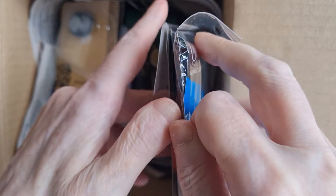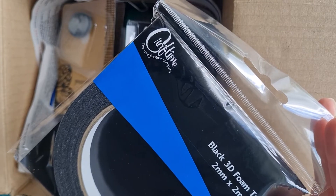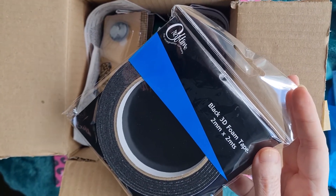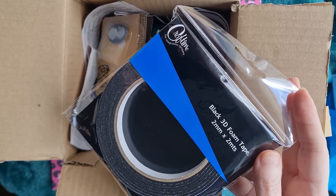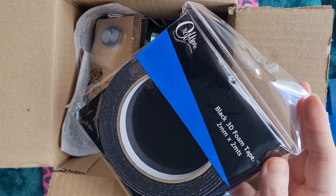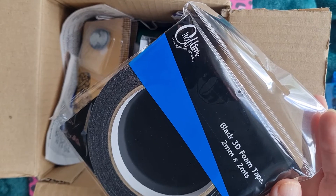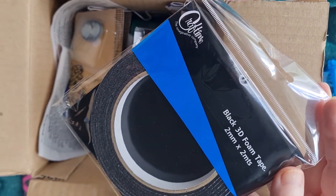This looks like black 3D foam! We've been using the white but sometimes if you're working with black cardstock and dark papers, the black just makes it almost invisible. This is the first time I'm actually seeing the black 3D foam in person, so I'm looking forward to using it and for it to be more discreet-looking when crafting with cards.